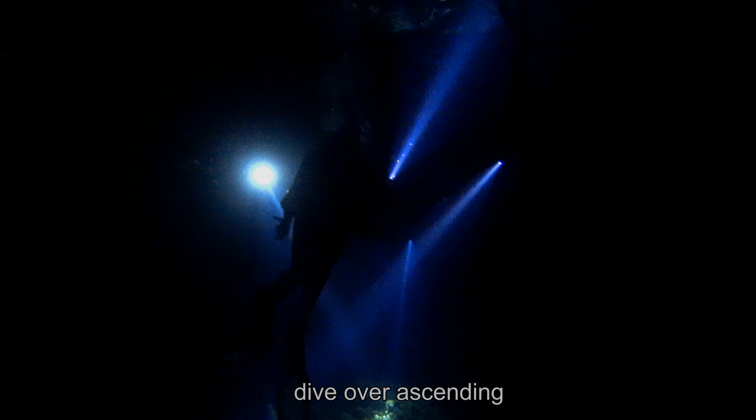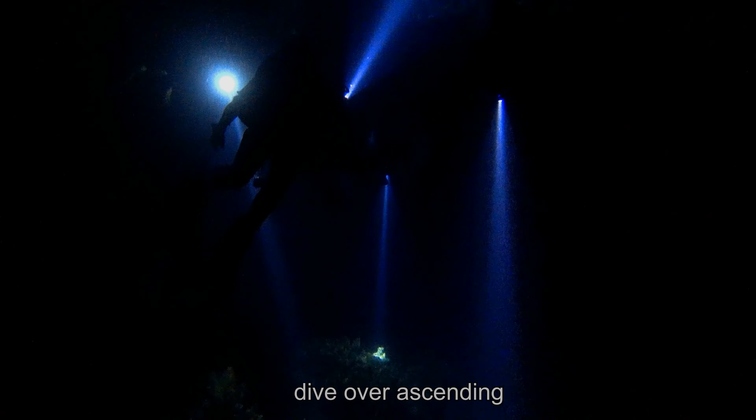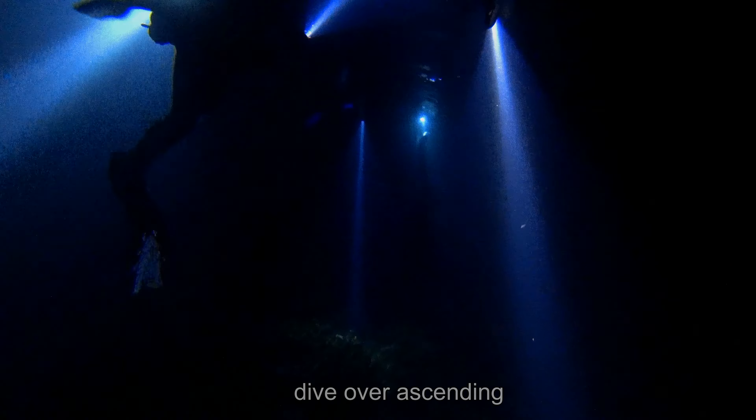After some 45 minutes the night dive was over and we left the mysterious world of the nighttime reef to return to our familiar nighttime surface world.